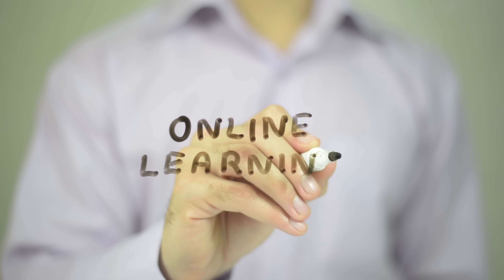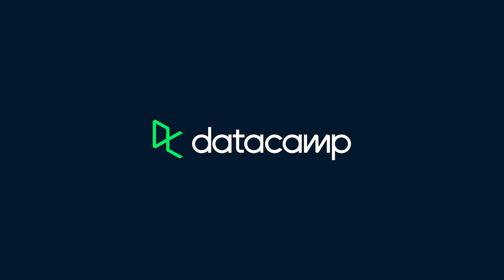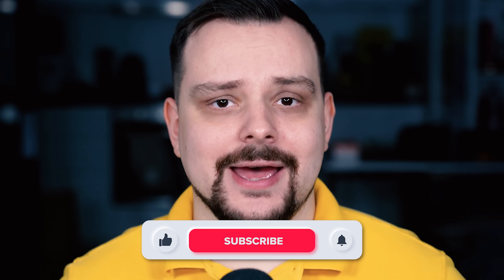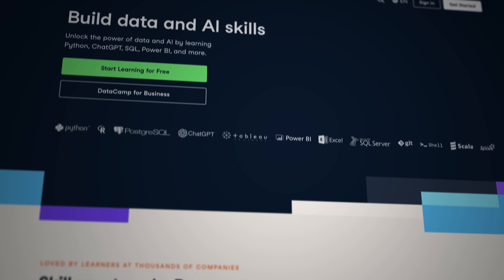Guys, answering your requests, I keep reviewing online learning platforms. And this time I want to talk about Datacamp, that caters to all data science fans out there. My name is Daniel and today I prepared a Datacamp review for you.